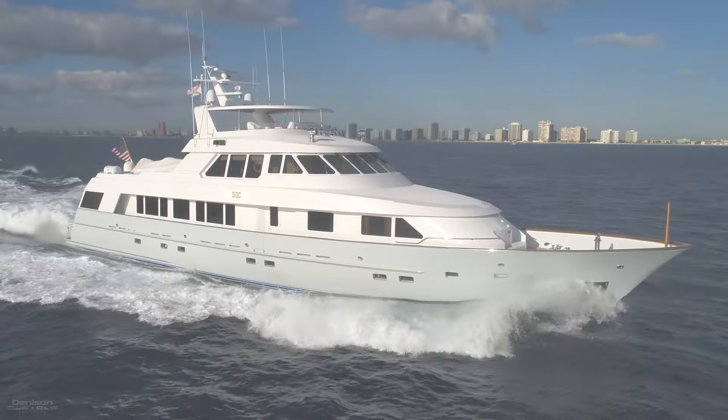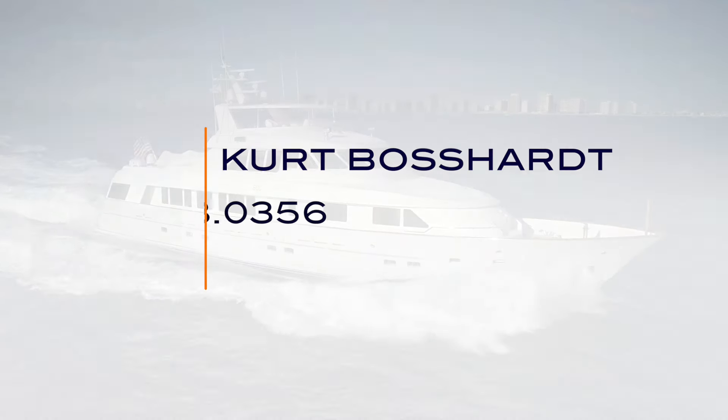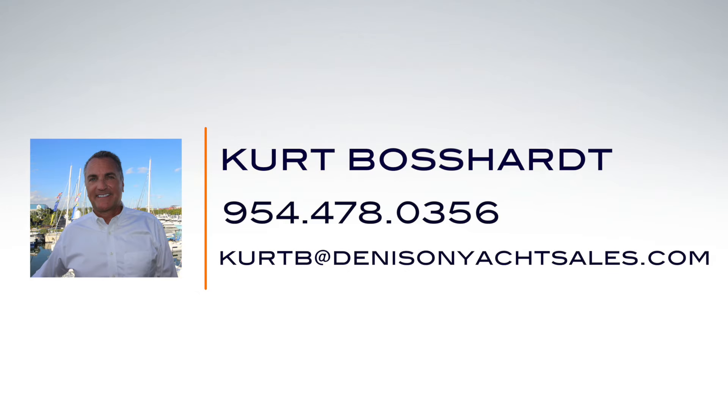Thank you for joining us on this walkthrough of SOC, the Delta Marine 122 motor yacht. Contact Kurt Bossart if you have any questions or if you'd like to get on board for a personal inspection.